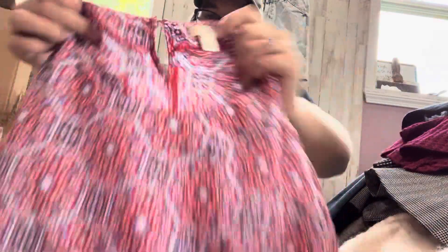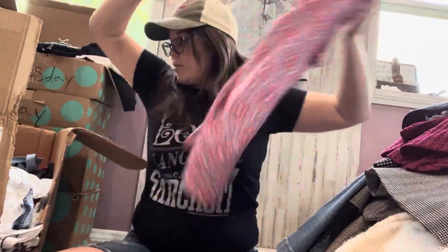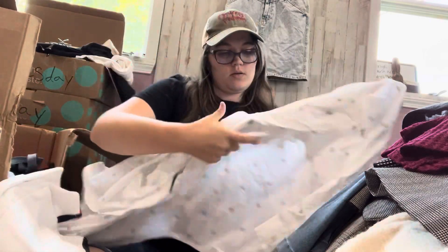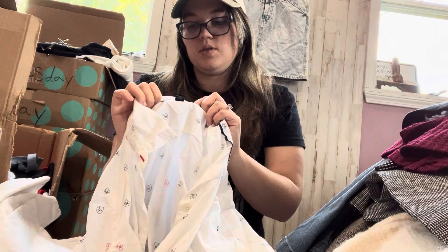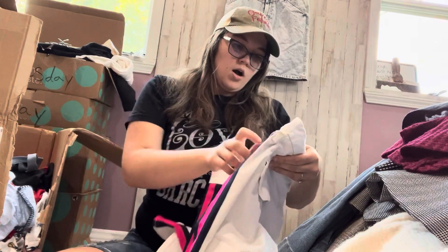Another J.Crew top — J.Crew Factory. This one has little dots. Size small, floral little pop-over blouse. This has got to be a Tommy Hilfiger — and it kind of has some pit stains. That's gross. Size medium, so I'm just going to throw that to the side — I don't want to deal with that.